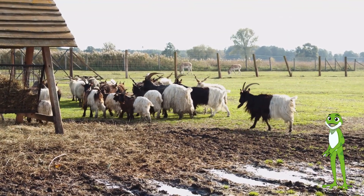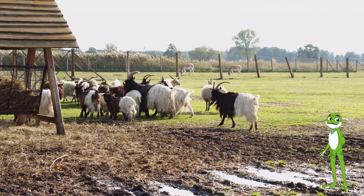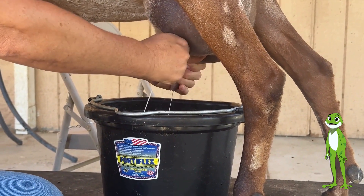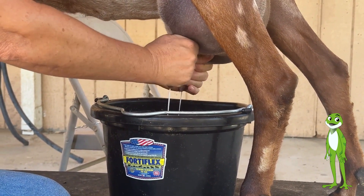They have horns that they use to defend themselves, and their hooves are cloven. Goats are very social animals that love to be with other goats. They are also very intelligent and can be trained to do tricks.